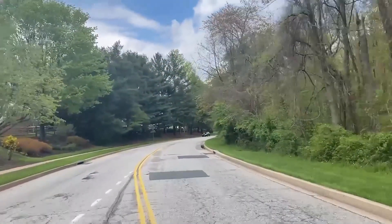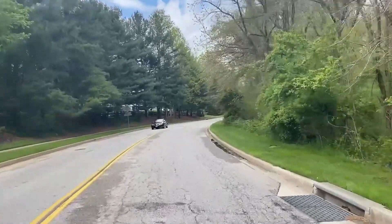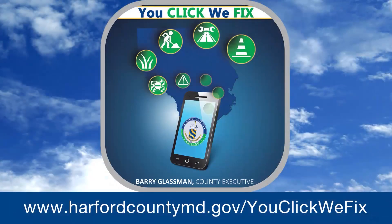Sometimes you'll see a road that we haven't fixed — that's because it's due for a major resurfacing. If you see a pothole or a road that needs to be fixed, report it through our YouClick WeFix app, and our crews will be on their way to get the job done.